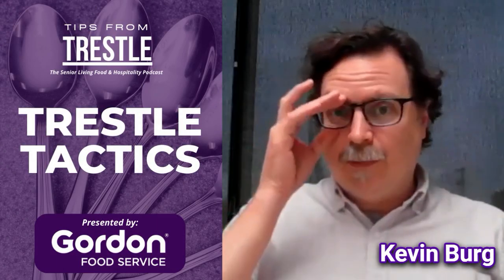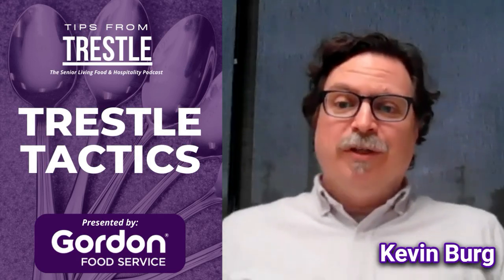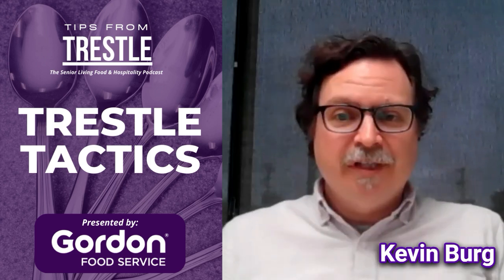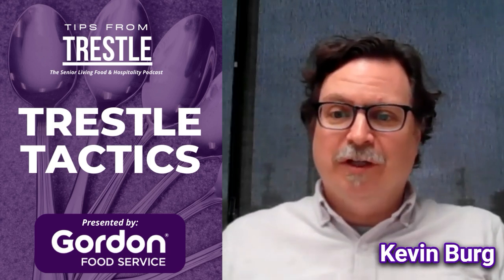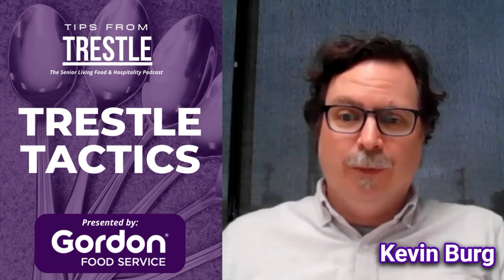I'm Kevin Berg from Clark Pro, and here are a few tips when purchasing kitchen equipment to help ensure you buy what actually best suits your operation. First thing is the cost. Everyone is rightly concerned about the price of any piece of equipment you're looking to purchase, and there is such a wide range of price points for any type of equipment nowadays.